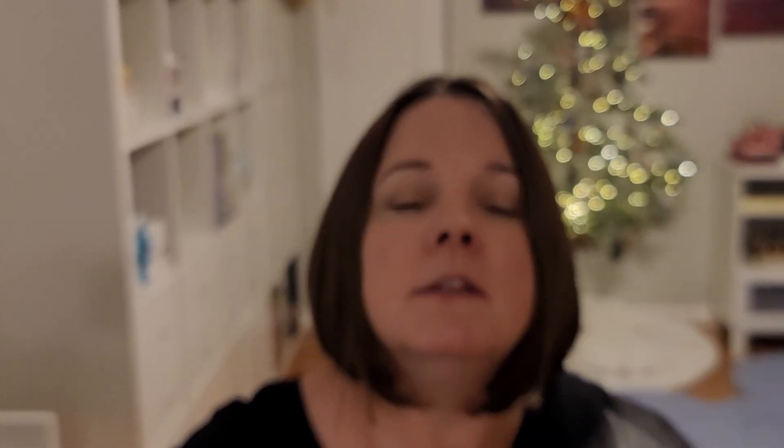Next is Sweet Pumpkin Pie, Cider Lane, and Marshmallow Smoothie. This was nice and sweet — kind of what you expect from it, actually a little sweeter than I expected, honestly. But I like that Cider Lane note in there. Not a whole lot of pumpkin pie, not a whole lot of spice. I enjoyed this one.